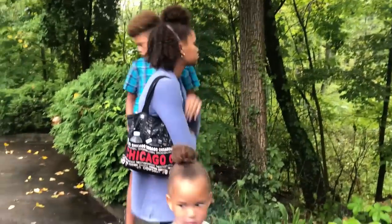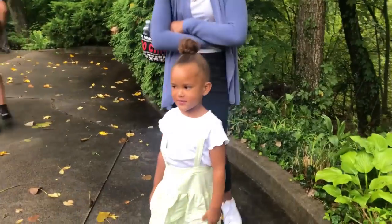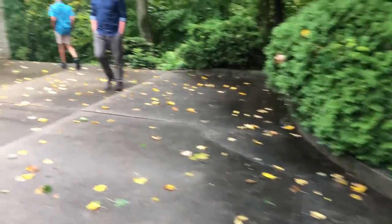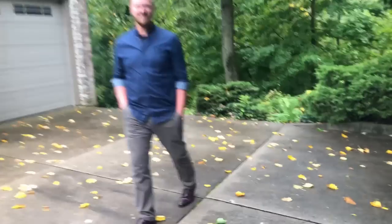It looks like it's on a hill. What do you guys think so far? It's cool, I like this house, it's beautiful — it has leaves. But it doesn't look like there's much of a yard, I think in the back.